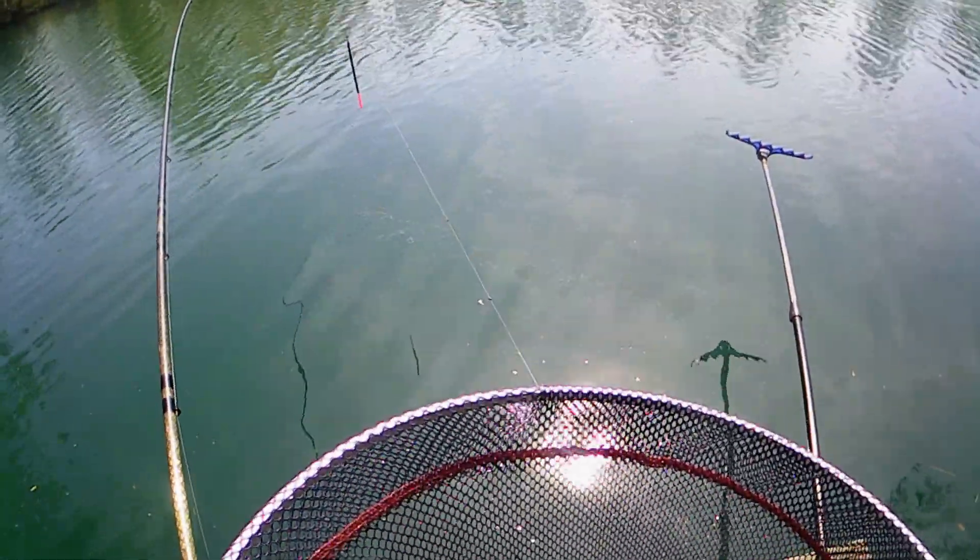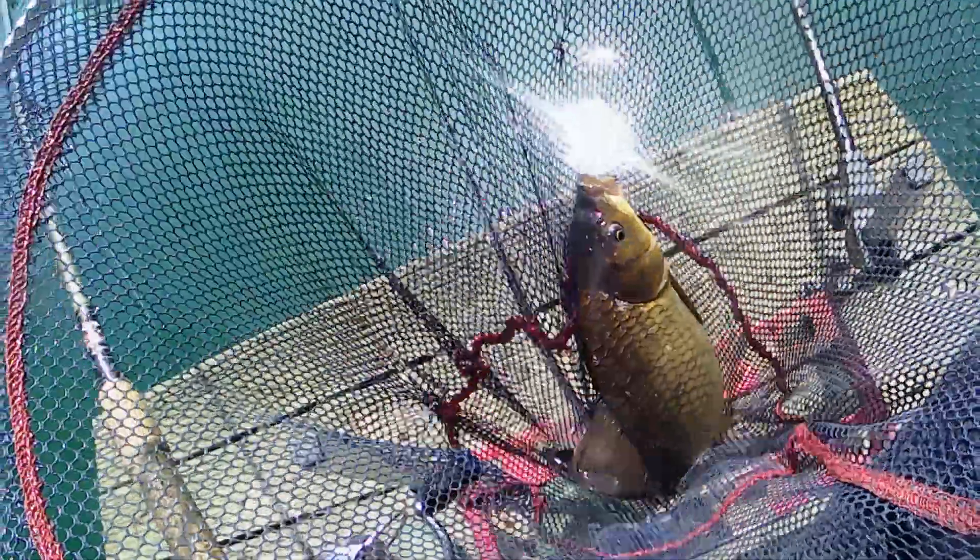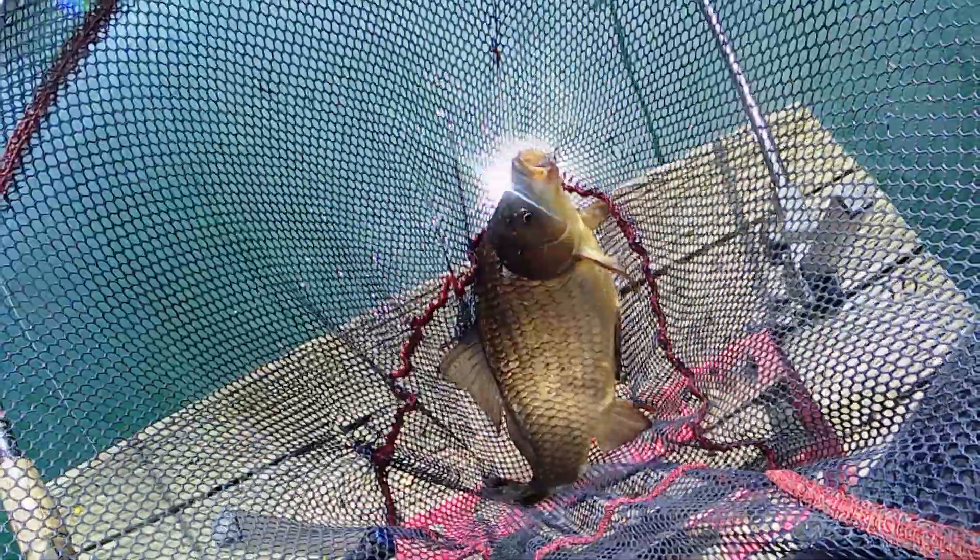Full depth. I thought they might be coming up in the water, but they're not — so it's at full depth. Right, I'll get you back now, you can carry on.